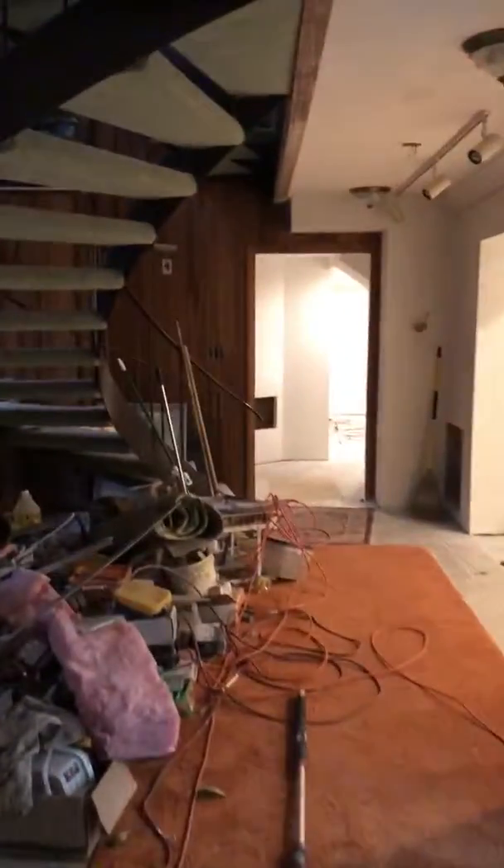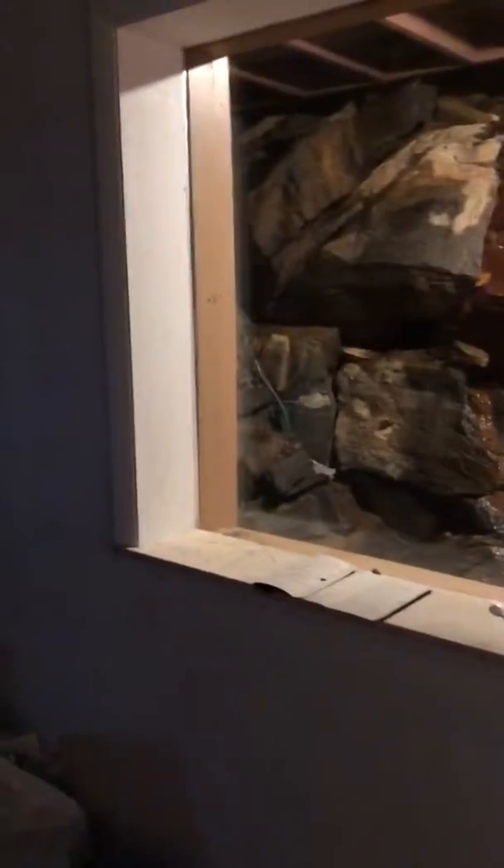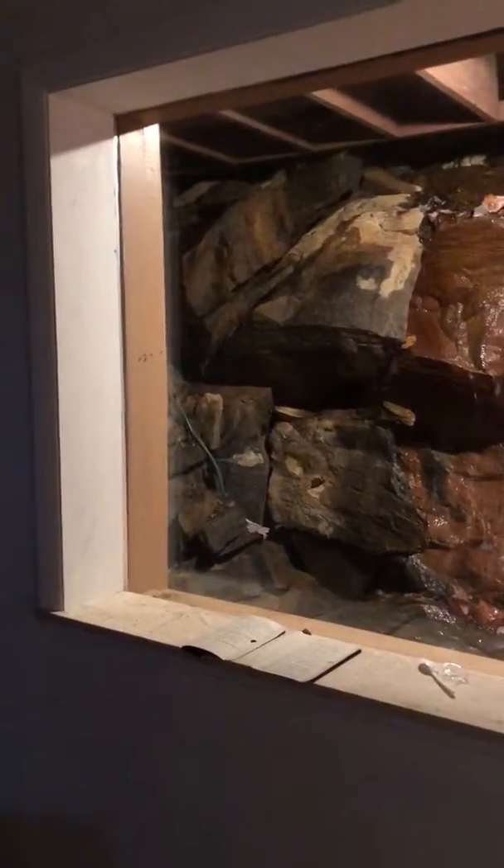Hey, what's up Instagram? Ryan Bradshaw with Little Mountain Designs. I am painting another house up at Mount Mitchell Country Club in North Carolina, and I just wanted to show you this feature that this person put into this house.